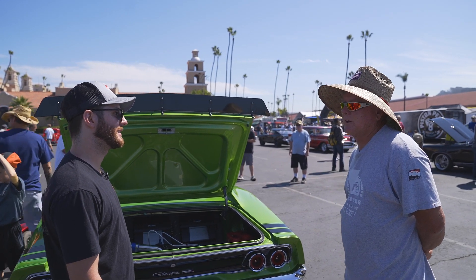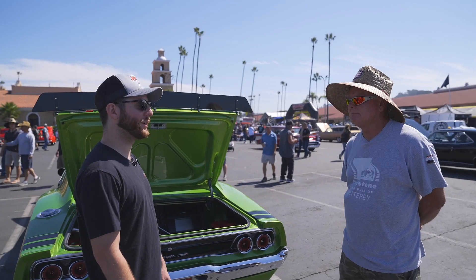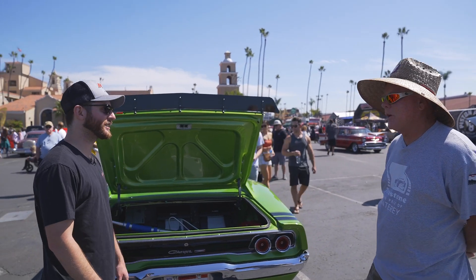Everybody loves a Charger because everybody's dad had one. My dad had one. Well, thank you so much, Ray. It's been a pleasure — thank you for showing me this car.